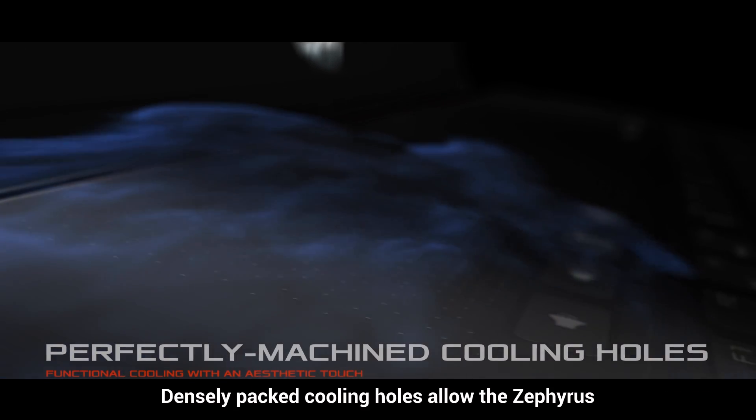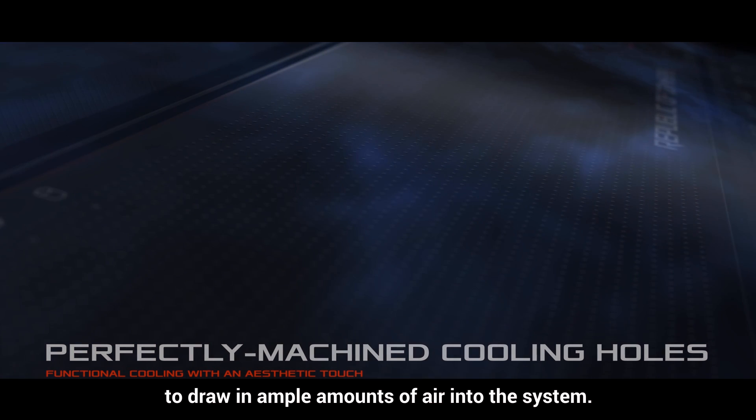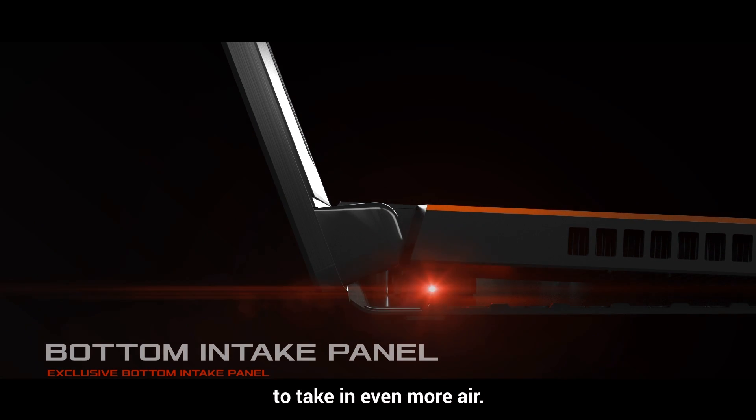Densely-packed cooling holes allow the Zephyrus to draw in ample amounts of air into the system. The patented Zephyrus vent opens to allow the laptop to take in even more air.